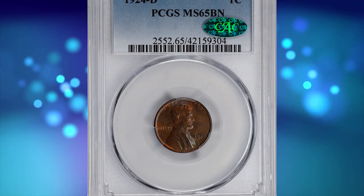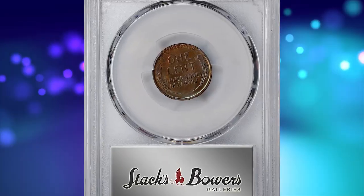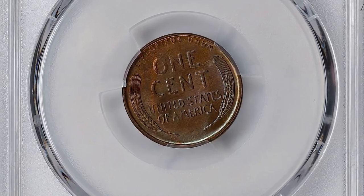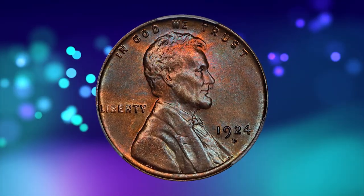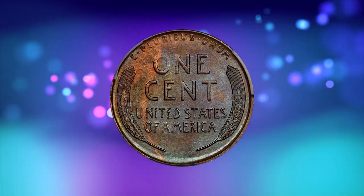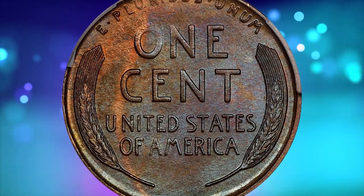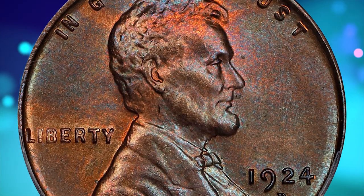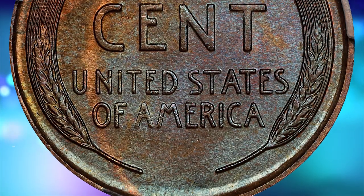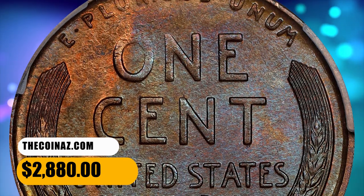Number 11 is a 1924-D Lincoln cent in MS 65 condition, initially certified by PCGS and approved by CAC thereafter. Iridescent pinkish rose and steel blue undertones pierce through an overlay of medium copper patina as the surfaces rotate under the light. Boldly struck throughout — a very unusual characteristic of this often weakly defined date. A smooth, satiny gem that makes a very positive impression on the eye. It ended up selling for $2,880.